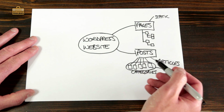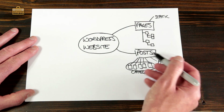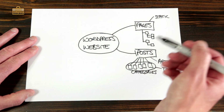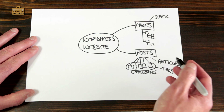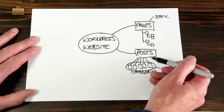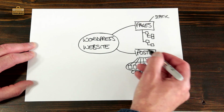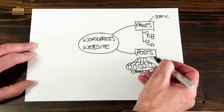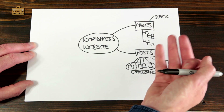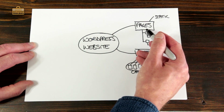Posts are great for things like blog content, news sections of your website — basically anything where you're going to have a timestamped article and that list of articles is going to be built on over time. Your website will probably be made of both pages and posts. If you only do blog content, you could have a website that only consists of posts. If you only have static information, like a business card type website, then you probably don't need posts at all and you just need a couple of pages.